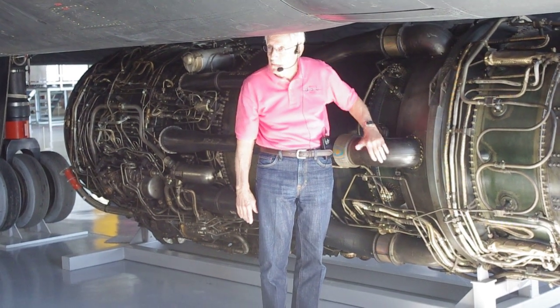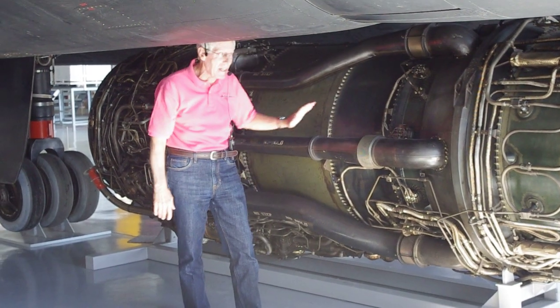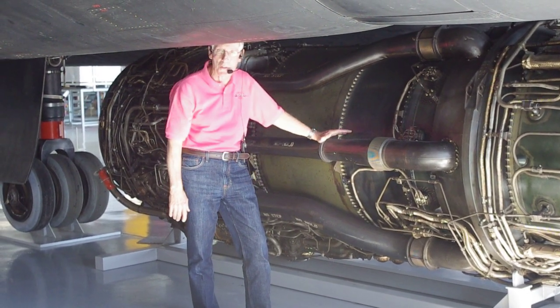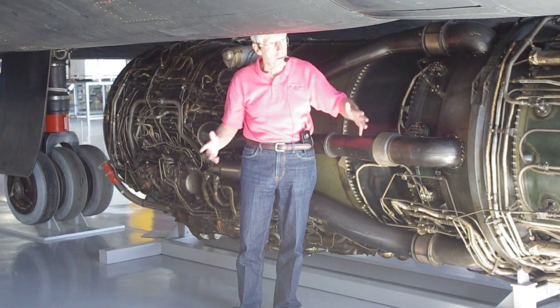Not much thrust, but just enough to give a little more push to the airplane. You can see where Kelly Johnson and his engineers were always thinking outside the box — how can we utilize it? There's also a little expansion joint in here for the heat, just like the stretching of the airplane.